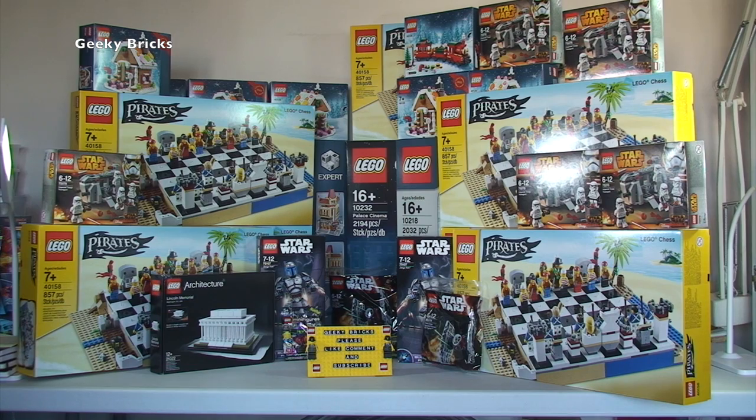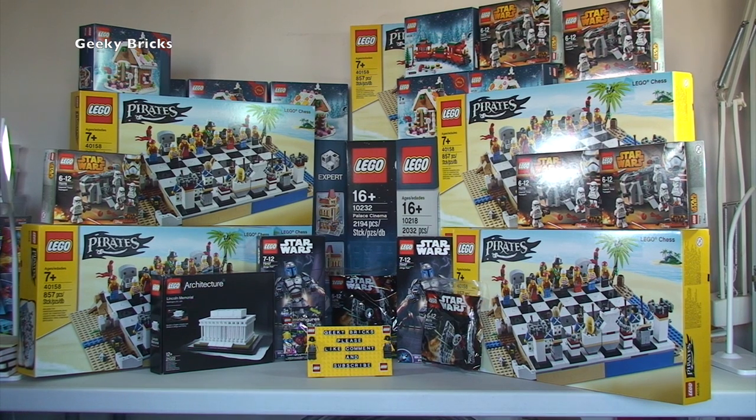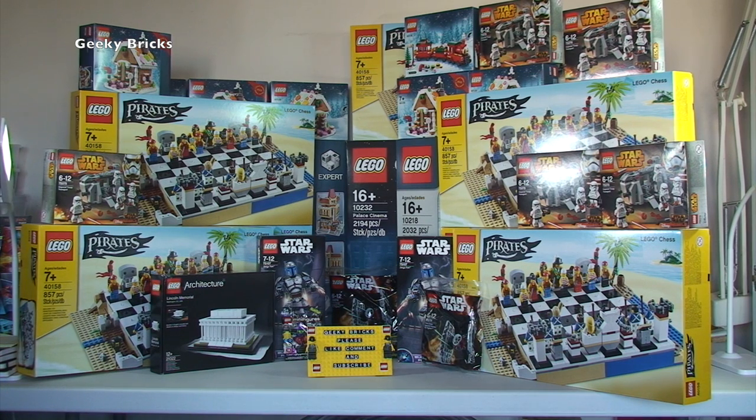That's it for this week's Lego haul video — another large one! We are in December 2015 when this is being recorded. The hauls will be slowing down as we approach Christmas, though I always say that and then this happens. Most of the sets here are for BrickLink. If you want to take a look at my BrickLink store it's called Geeky Bricks — there's a link in the description.